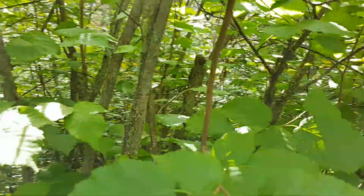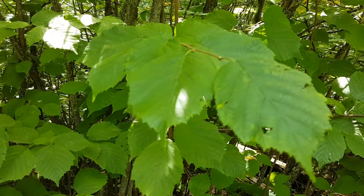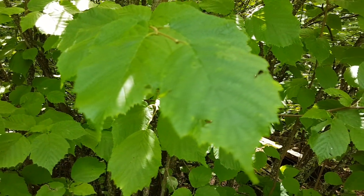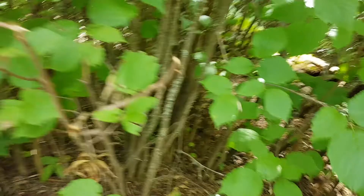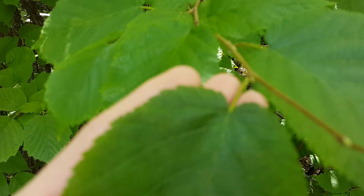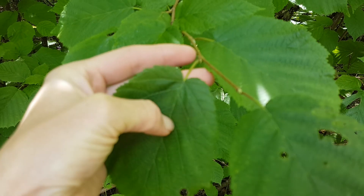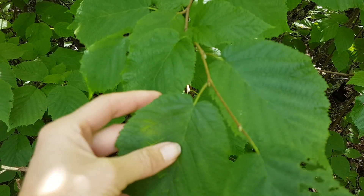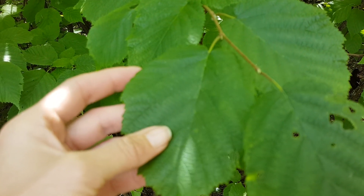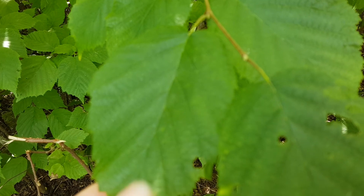The shrub is easy to misidentify as paper birch or potentially alder. A big difference, if you're looking at the leaves, is that beaked hazelnut has a heart-shaped base to the leaf — an indentation where the petiole attaches to the leaf. Alder and paper birch do not have that heart-shaped base.